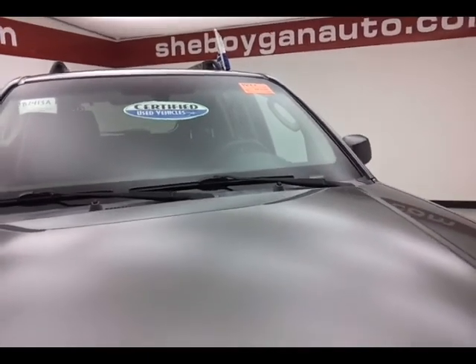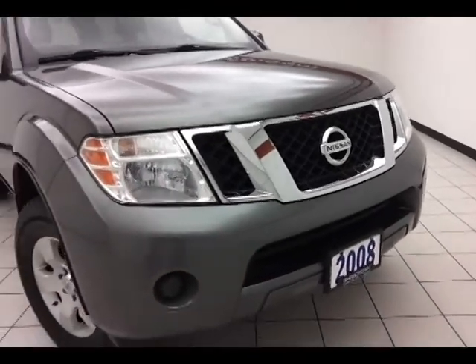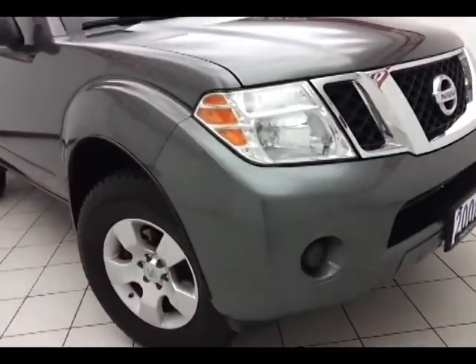Also includes emergency roadside assistance, towing, rental reimbursement and trip interruption service, all available nationwide. 16 inch aluminum wheels,